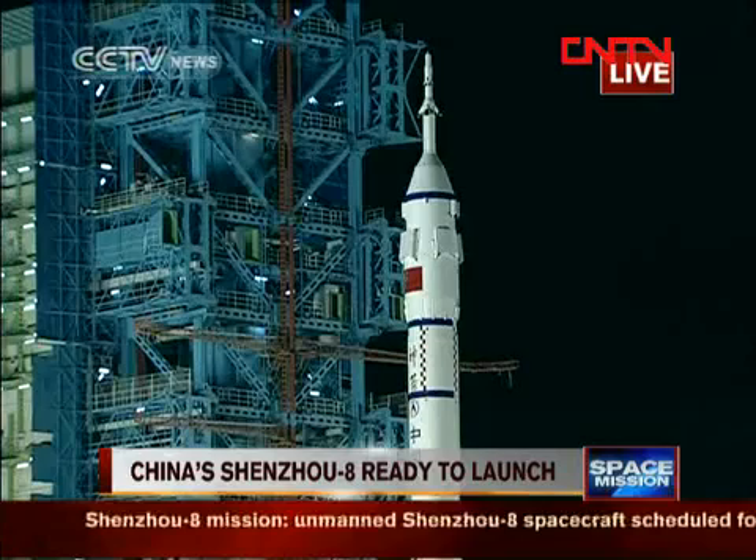So when can we say that the spacecraft has entered its design orbit? In about several minutes — at about nine minutes into the flight — it will enter its design orbit.